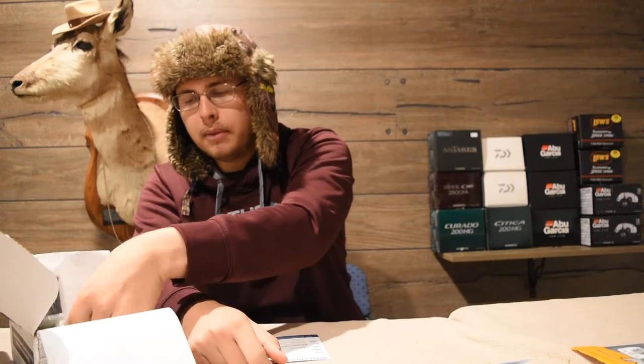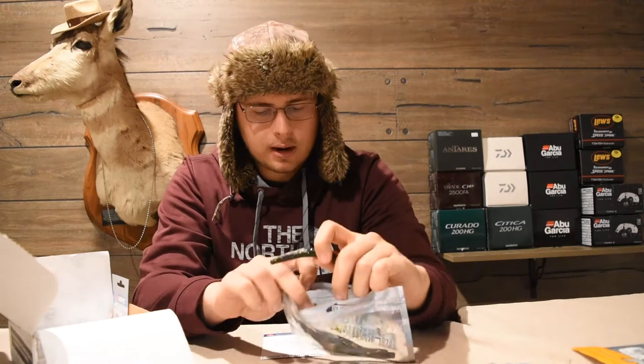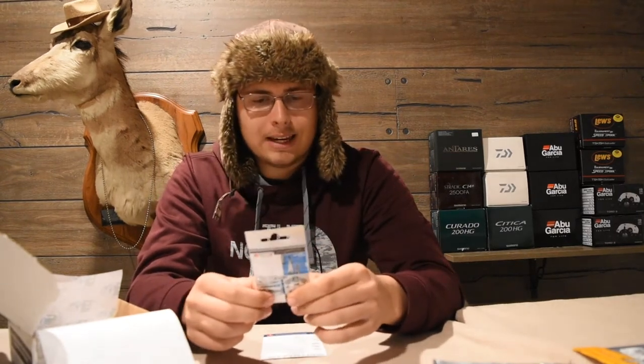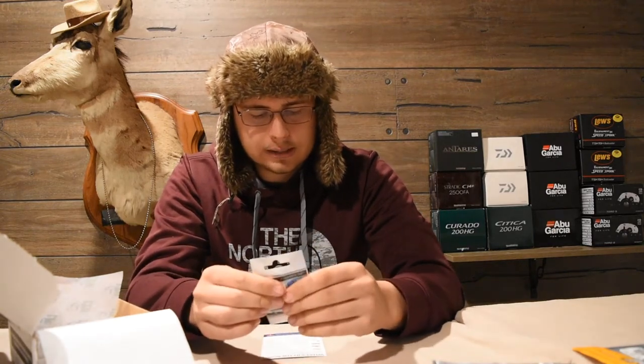The next thing we have is another Senko-style bait — the Bass Attacker Sticks, retailing for $4.99. This is more of your full-sized Senko, like a five-inch one in kind of a watermelon smoke color. Another cool little bait. And for those, we have the VMC Ike-approved weedless Neko hooks so you can Neko rig them. I've never used a weedless hook when wacky rigging before — I've always just run a small hook and stuck it back through the bait. However, with the weed guard here, it probably has a better hookup ratio because you're not going through the bait twice. That retails for $3.99 and was new for 2017.